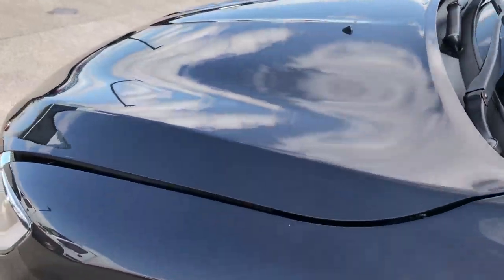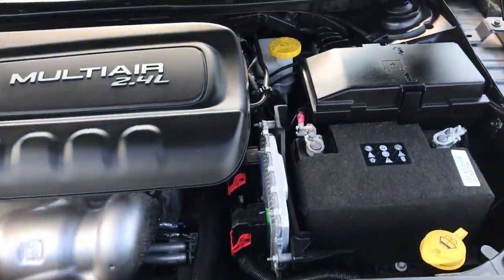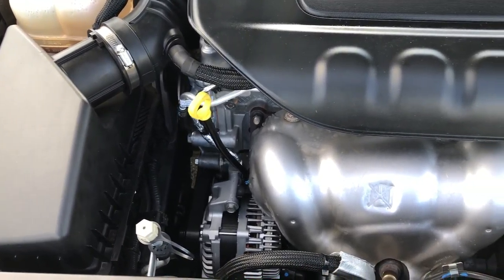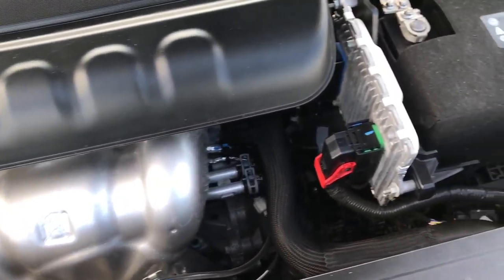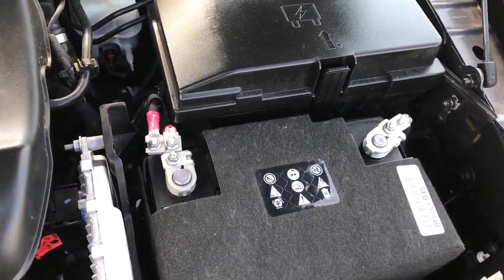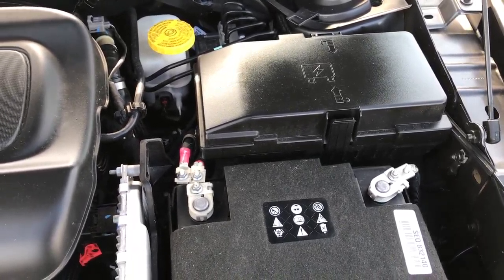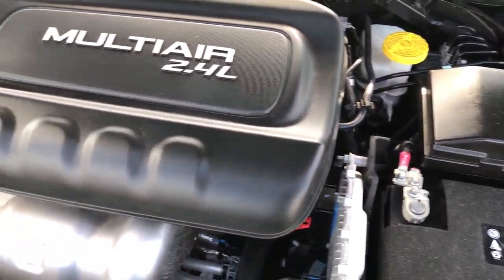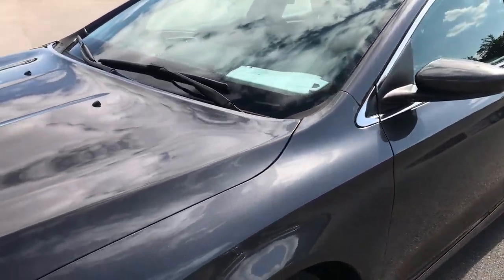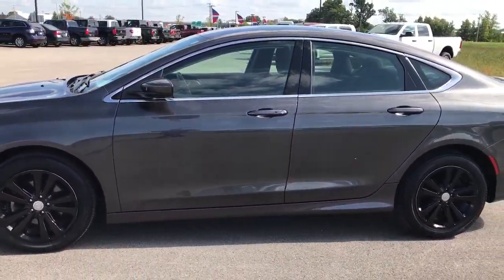Let's take a quick look under the hood. Under here we have the 2.4 liter multi-air motor. This vehicle has been fully safetied and inspected by our service shop, has a fresh oil and filter change, and all the fluids have been checked and topped off. You can hear it runs really smoothly. The car has been gone through mechanically 100%. It has brand new rear tires, front tires are in good shape — it's a very nice car at a great price.